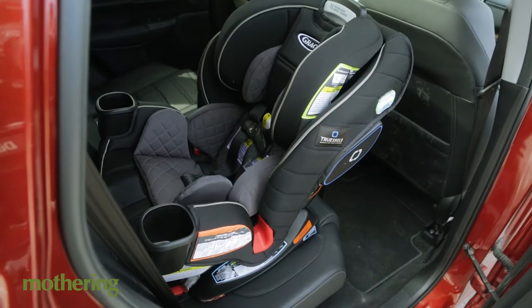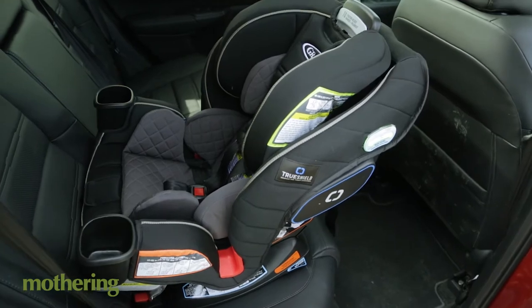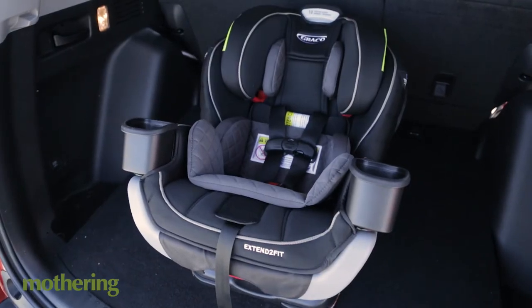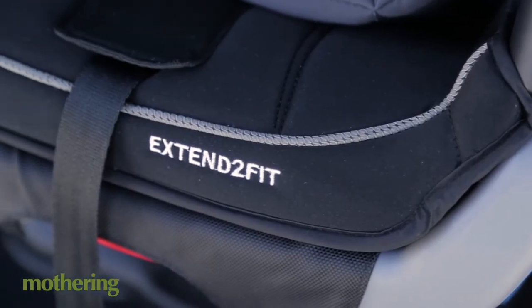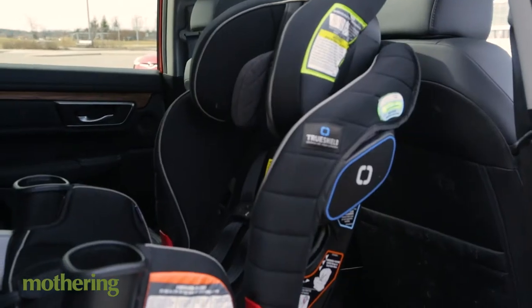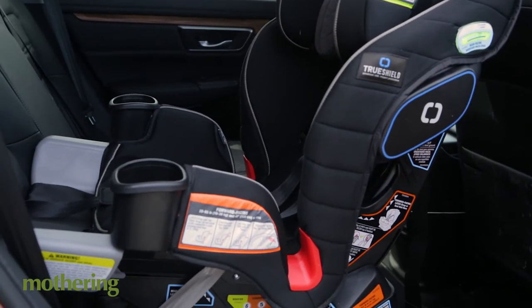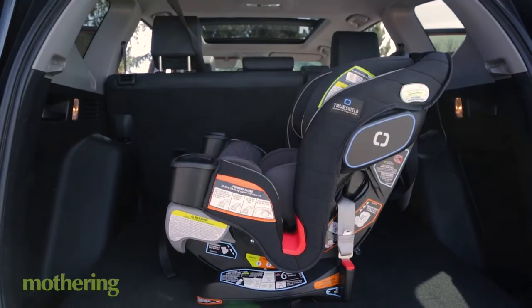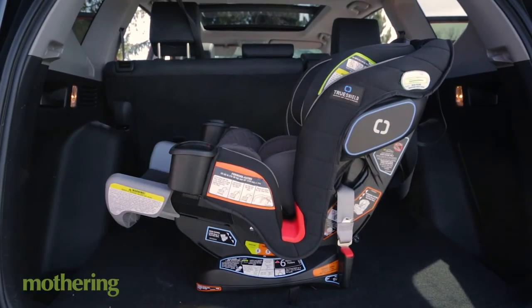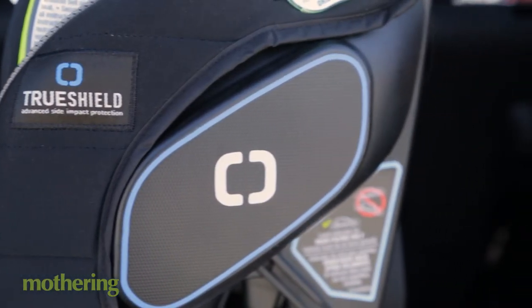The American Academy of Pediatrics recommends that children ride rear-facing until they're two years old or until they outgrow their seats. But there's a new car seat out there called the Graco Extend to Fit 3-in-1 and it actually allows your child to ride rear-facing for a longer period of time, which maximizes their safety on the road. This seat is equipped with an extension panel that provides 5 inches of additional leg room, and it also features TruShield technology providing your child with side impact protection.